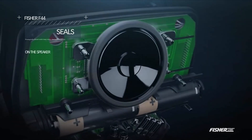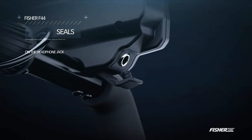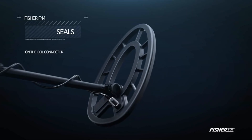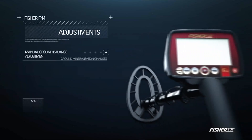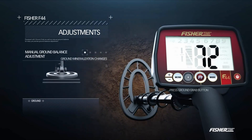Coin metal detectors are specialized devices designed to detect and locate metal objects buried beneath the surface of the ground. These devices utilize a variety of advanced technologies to identify different types of metals, such as copper, silver, gold, and other alloys. By harnessing the power of electromagnetism, these detectors can distinguish between valuable coins and common metallic debris, allowing users to focus their efforts on uncovering hidden treasures.